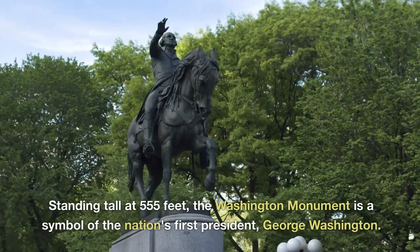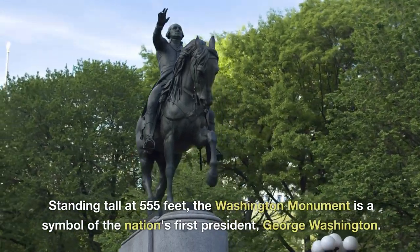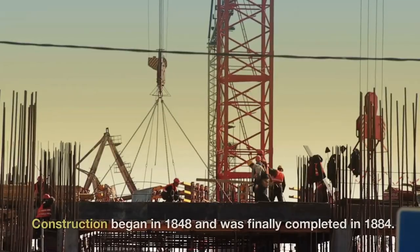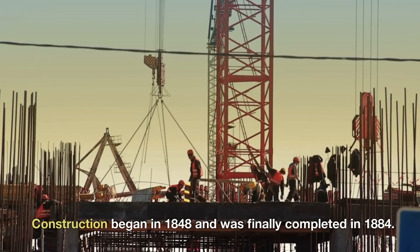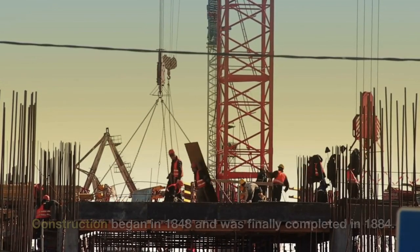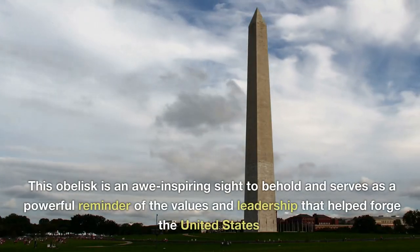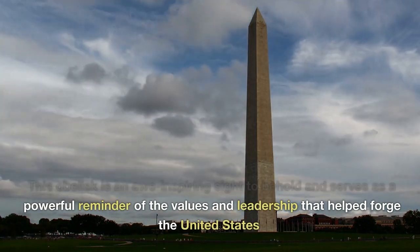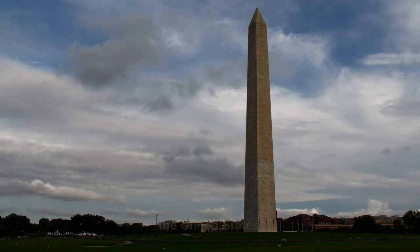Standing tall at 555 feet, the Washington Monument is a symbol of the nation's first president, George Washington. Construction began in 1848 and was finally completed in 1884. This obelisk is an awe-inspiring sight to behold and serves as a powerful reminder of the values and leadership that helped forge the United States.